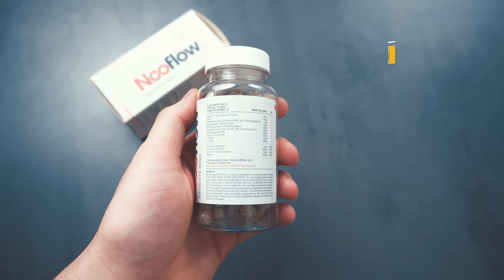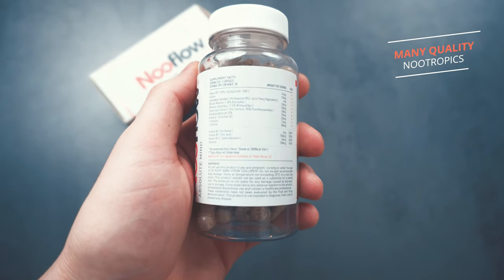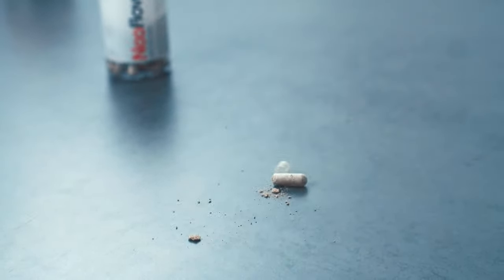Looking at the ingredients, this nootropic stack contains alpha-GPC, huperzine A, grape seed extract, phosphatidylserine, acetyl L-carnitine, L-theanine, L-tyrosine, and the typical B vitamins — B6, B9, B12 — as well as selenium. These are pretty standardized nootropic compounds that you can find in many other nootropic stacks as well.